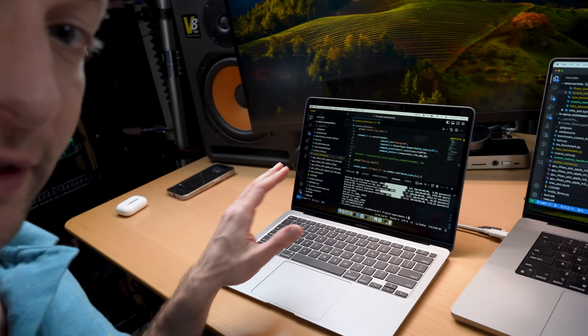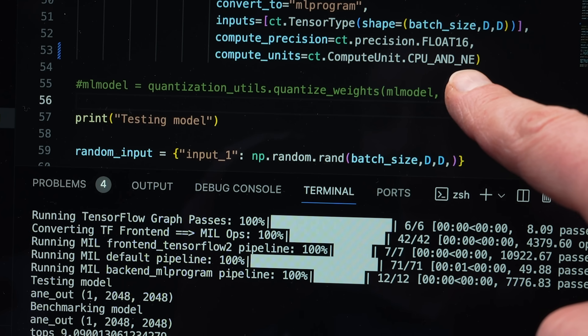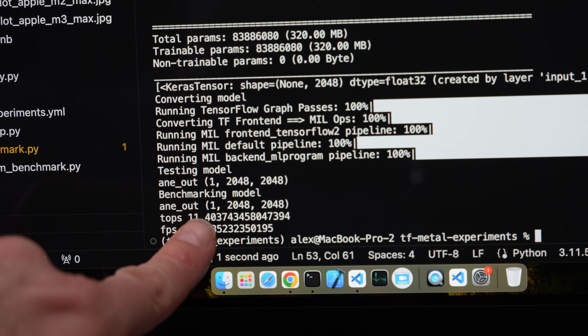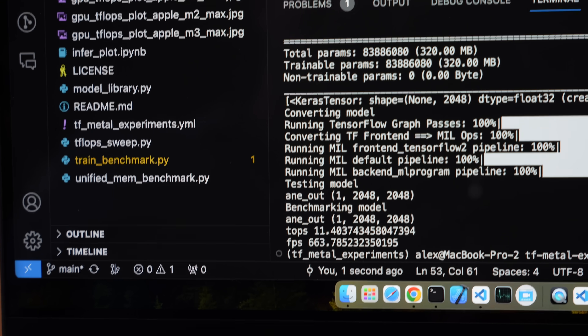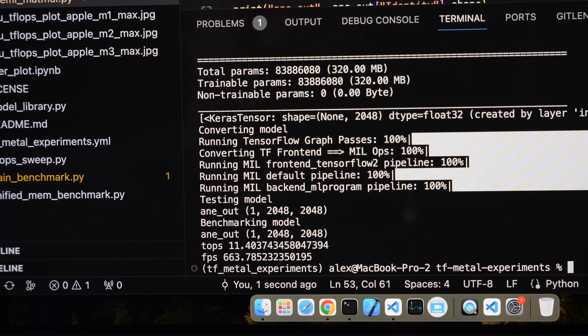That was the M2 Max. What about the M1? Not too bad — 529 frames per second on the ANE. And the M3 Max? I was surprised to find that the result is actually less than on the M2 Max, and I did run this a couple of times. I was expecting more but got less. Not sure why.